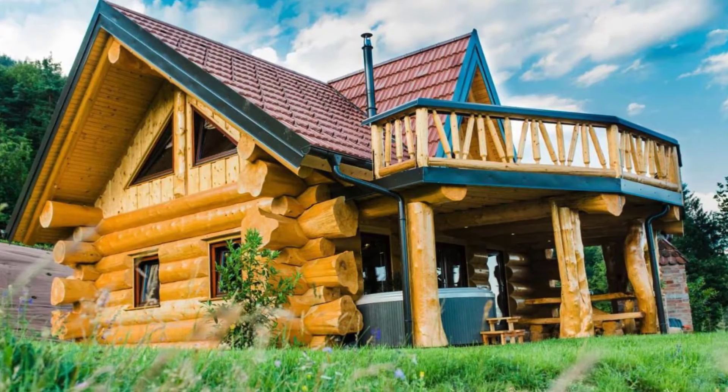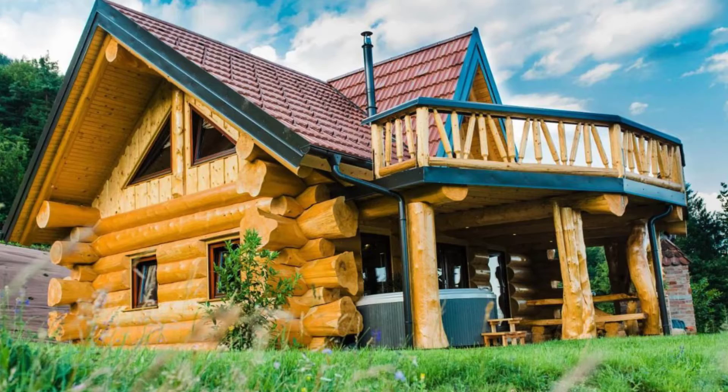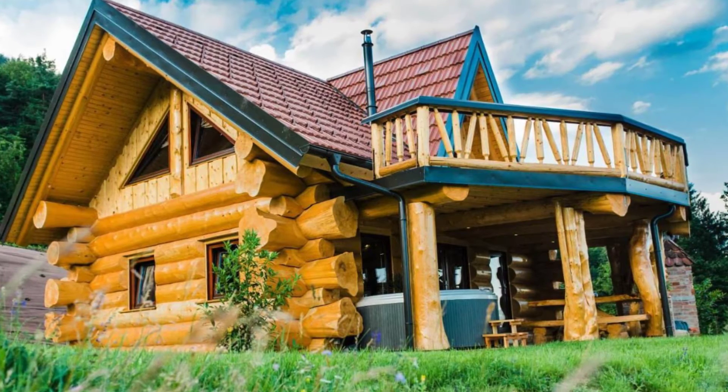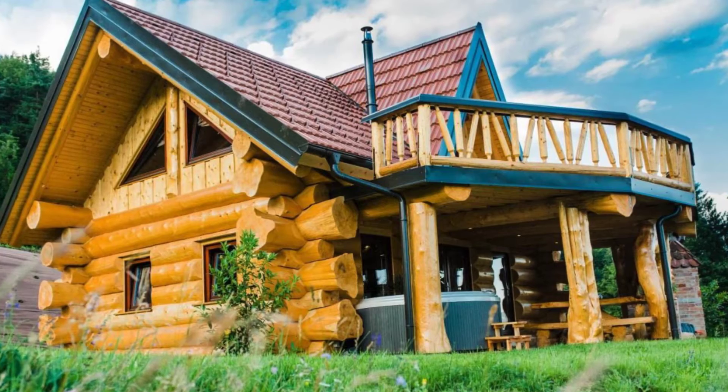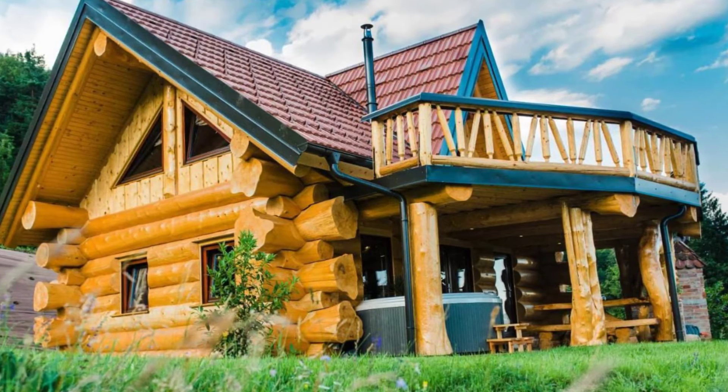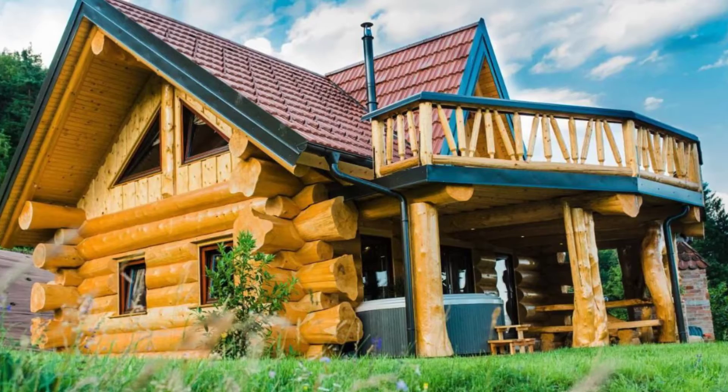Hi and welcome back to another episode of Hygge House. Today let's check out this impressive interior of this forest log cabin. You'll want to take a closer look at the Forest Glade Cottage located in Resiča ob Savinyi, Slovenia.